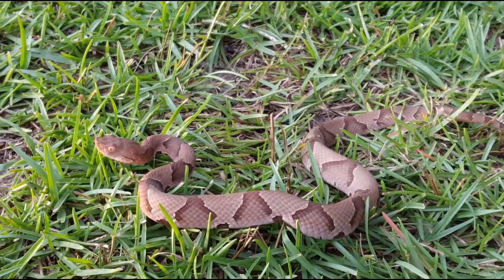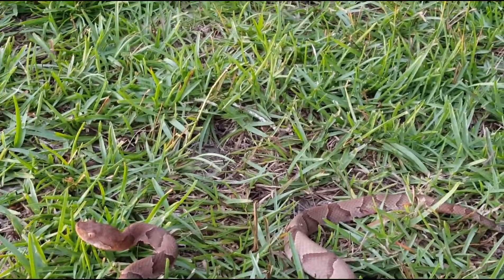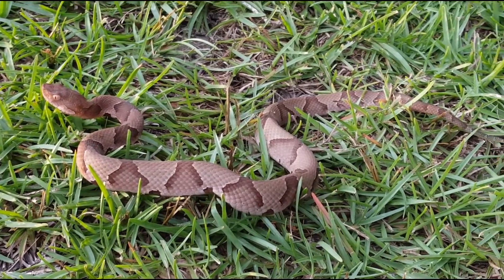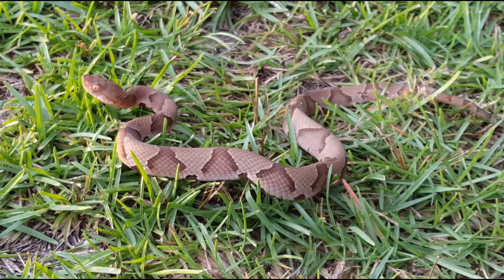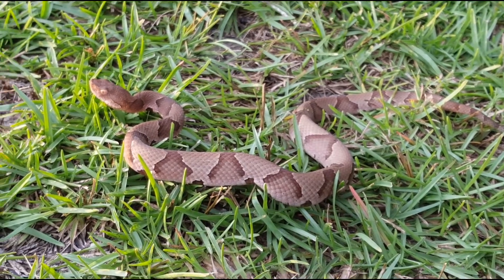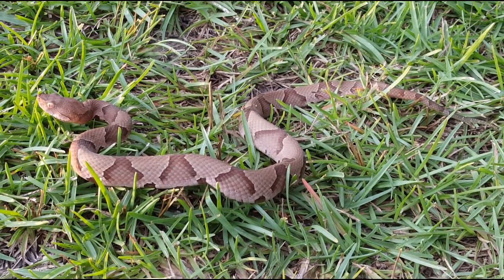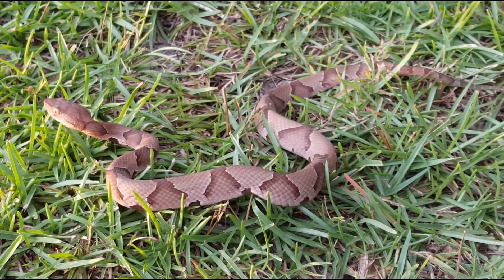Anyway, if you see these guys give them distance, spray them with the hose to get them to go away, leave them alone. Contact our page — we can either come get it if we're close enough, or I have some friends around the state who will gladly come catch the snake, relocate it, and it'll be fine to live out its life killing mice and rodents and not bothering anybody.